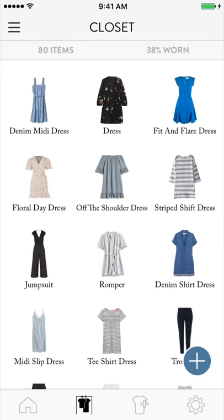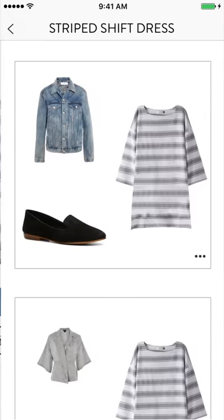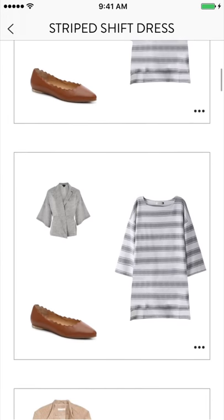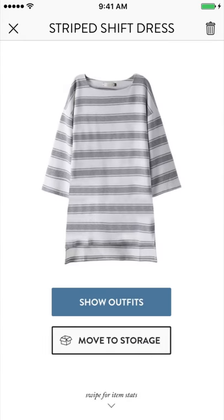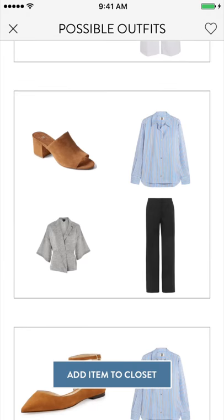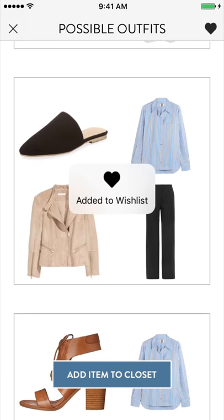See every possible styled outfit for each item in your closet. Log your outfit for the day and Cladwell will tell you what to wear, what to keep, and what to add. Get the most out of your closet and see every outfit possible.